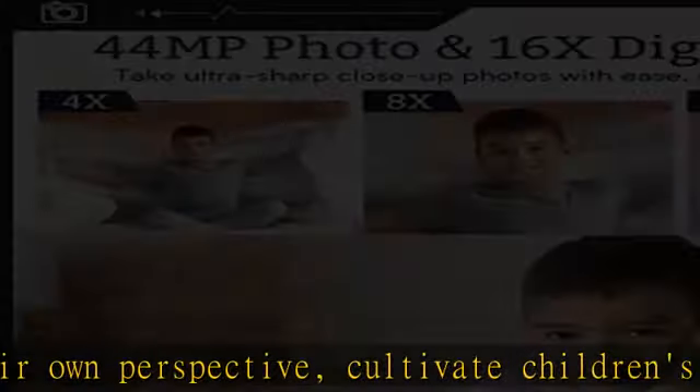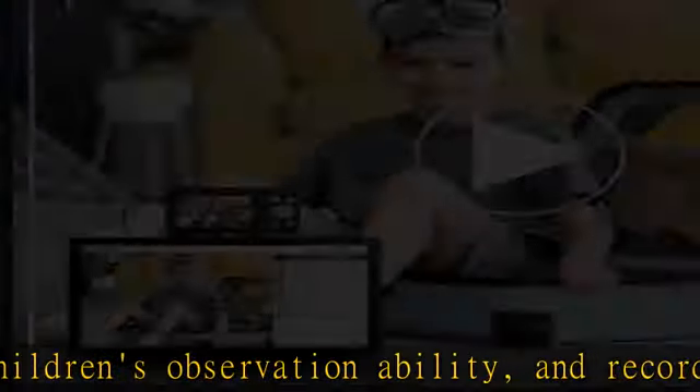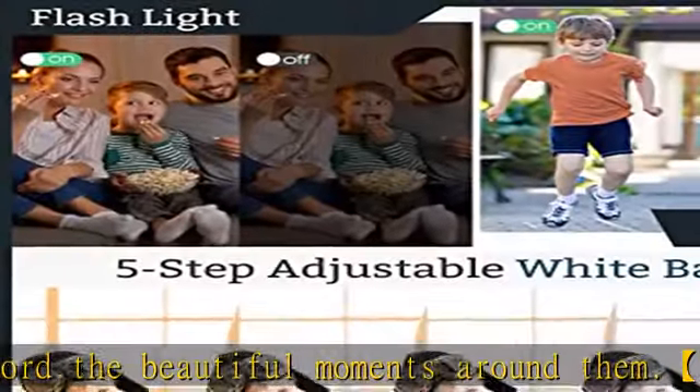This digital camera for kids not only has single shooting, continuous shooting, and 2s/5s/10s timing functions, but also a built-in microphone and anti-shake to help you shoot clear and vivid vlogs.